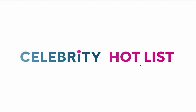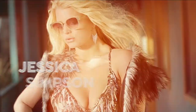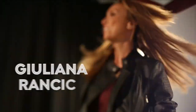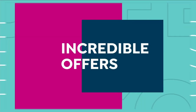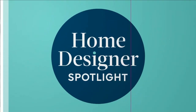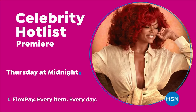Tune in to Celebrity Hot List — a day of star-studded programming dedicated to your most loved celebrity brands, including Jessica Simpson, Christian Siriano, Joanna Garcia Swisher, Juliana Rancic, and the premiere of TPA Chair Care by Taraji P. Henson. It's a full day of incredible offers, hot new styles for you and your home, insider tips, and special programs. Celebrity Hot List starts Thursday at midnight only on HSN.